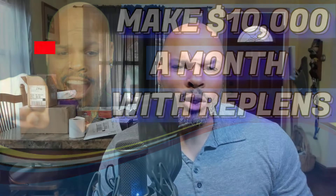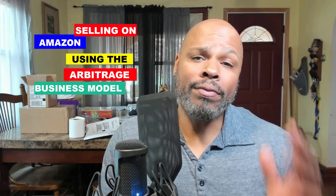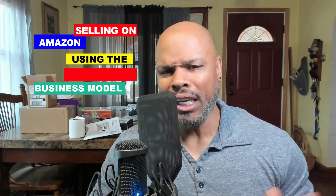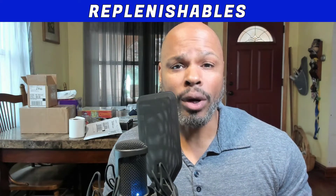Hey, hustlers. Are you looking to do numbers like $10,000 a month selling on Amazon using the arbitrage business model? If that's you, one of the easiest and most reliable ways to do it is to get your replens up — your replenishable inventory. And here's some of the reasons why.